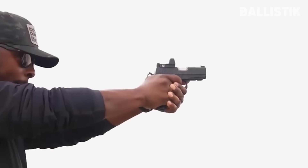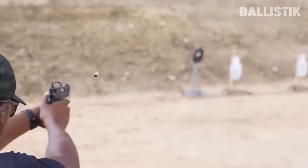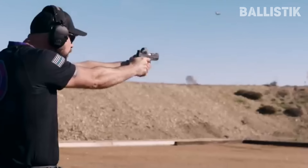The trigger and recoil system mean that you can shoot fast and accurately, and it can be easily concealed. The asking price is on the higher end, but considering what it offers, it is well worth the investment. The Staccato CS does not disappoint.